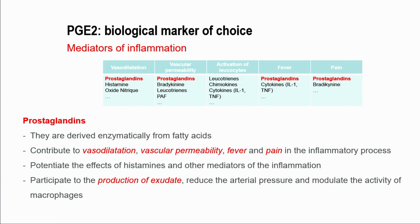Prostaglandin is derived enzymatically from fatty acid. We know it is involved in vasodilatation, vascular permeability, fever, and of course pain. More specifically in our study, because we needed to produce inflammatory exudate, prostaglandin E2 is one of the major agents for that.